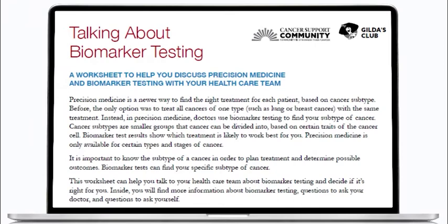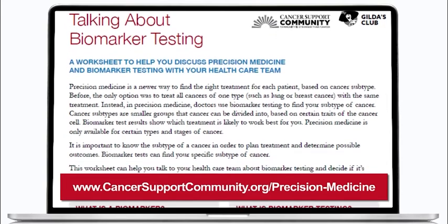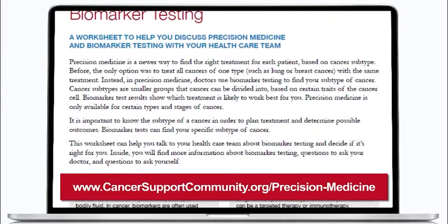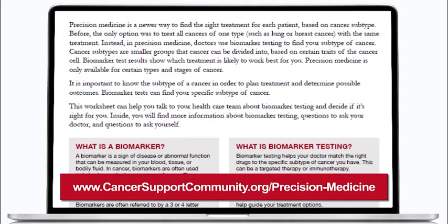To learn more about talking to your doctor about biomarker testing, see Cancer Support Community's Frankly Speaking About Cancer: Talking About Biomarker Testing discussion tool. This worksheet provides information about biomarker testing, questions to ask your health care team, a worksheet to help you set your own goals, and resources for information and support.